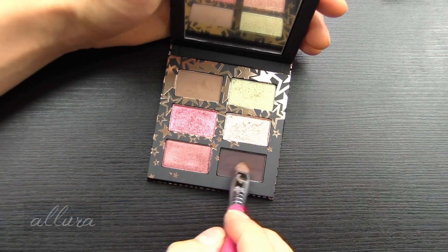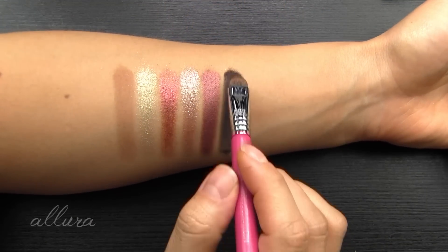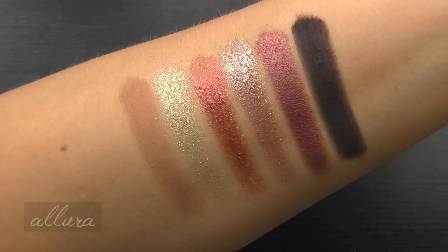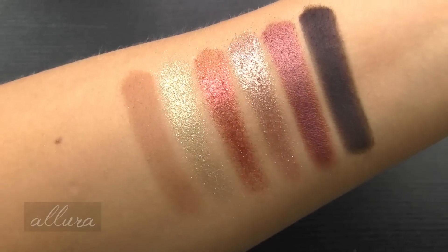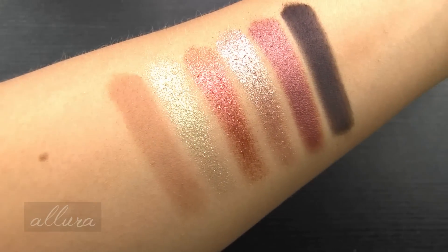And sixth is Cordial, a deep brown with a matte formula. There are your shades for the Neutral eyeshadow palette - kind of a mixed bag. Not impressed with that second shade, very flaky, but could probably tame that down by foiling it. And the first matte was pretty dry too.